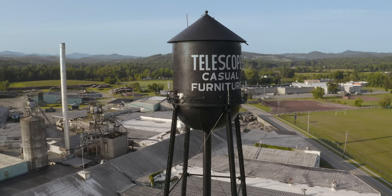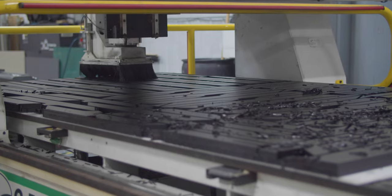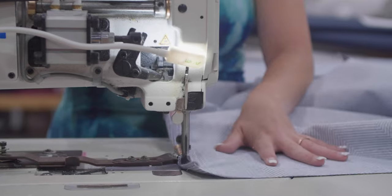Hello, I'm Christy Torrey and I've worked at Telescope Casual Furniture for 26 years as the Vice President of Manufacturing. From R&D to manufacturing to packing and shipping, there are many steps that go into making a Telescope chair.